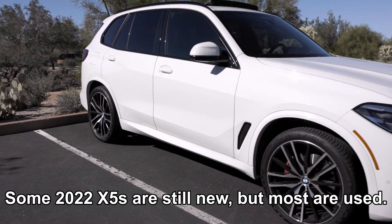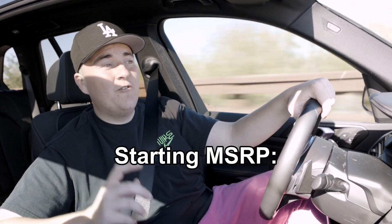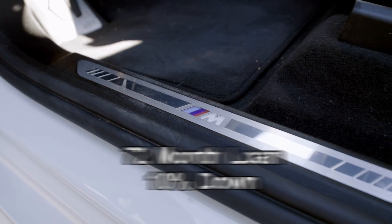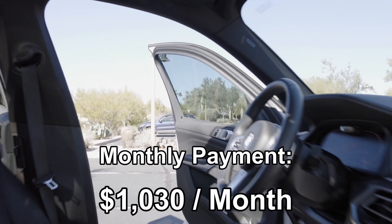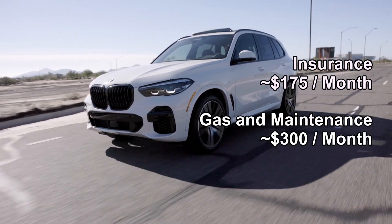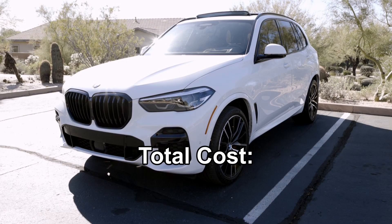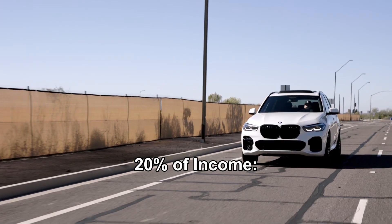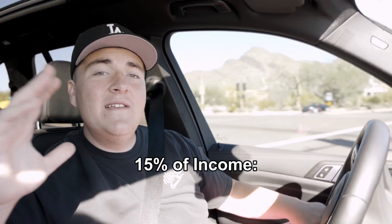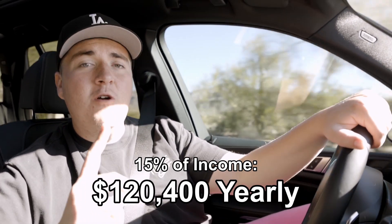So what will this car cost you? Most 2022 X5s are used at this point. With only being a year old, most of these will be above the starting MSRP of the S-Drive 40i, which is about $61,000. Let's say you can get the S-Drive 40i slightly used for around $61,000. Using a standard 72-month loan and 10% down payment, your payment would be around $1,030 a month. Keep in mind the interest rate on your loan is probably going to be higher because it is used. It's an average insurance rate of $175 a month. With 23 miles per gallon, gas and maintenance will cost you around $300 monthly — that's quite high because it's a BMW and it takes premium gas. So the total cost of owning this base X5 would be $1,505 monthly. If you put 20% of your income towards these car costs, you would need to make around $90,300 a year after taxes. Ideally, using 15% of your income, you need to make about $120,400 after taxes.